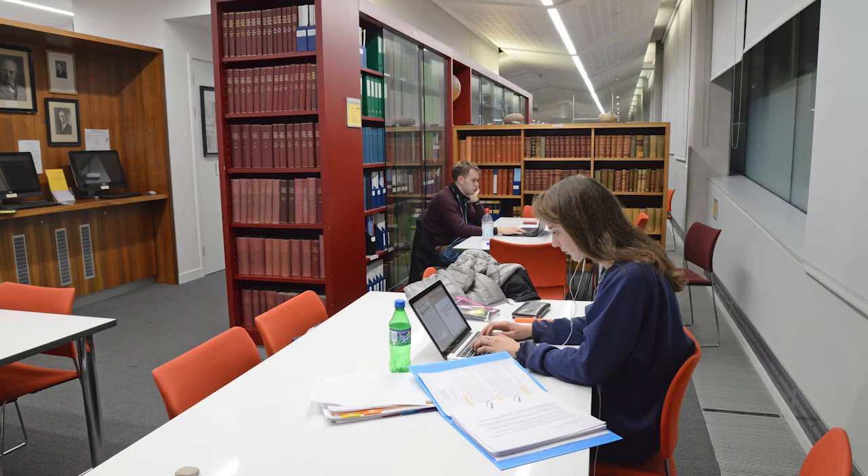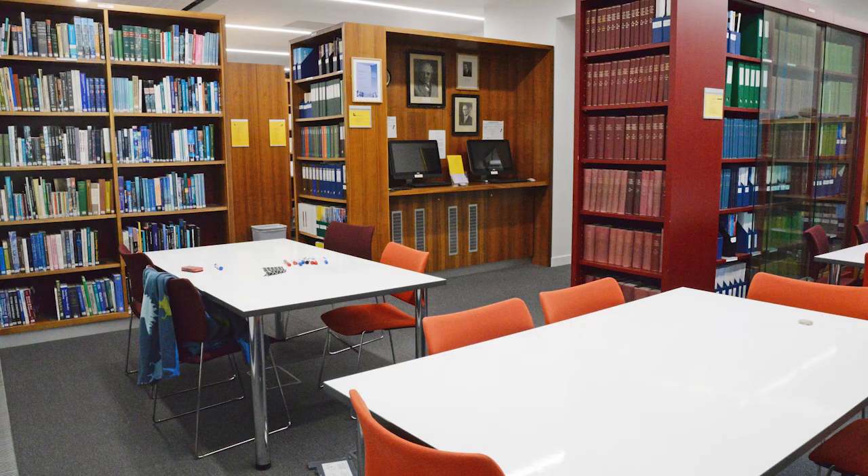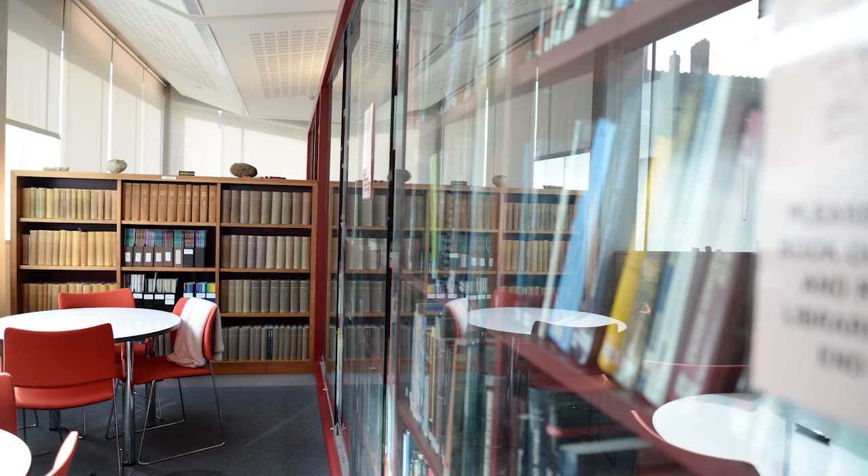If you need an item from your coursework and can't find it, our librarian Elizabeth is on hand to help you out. The library also provides an ideal quiet working space for all our undergraduates which can be accessed at all hours of the day.